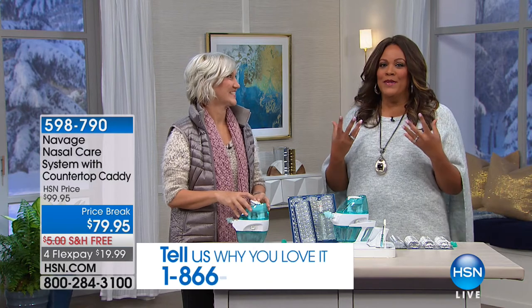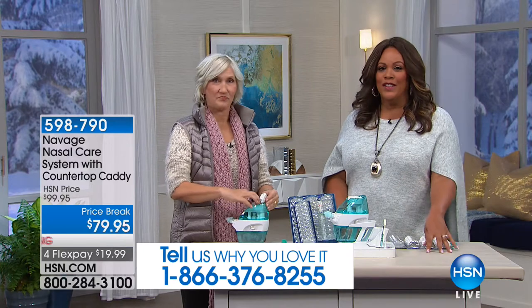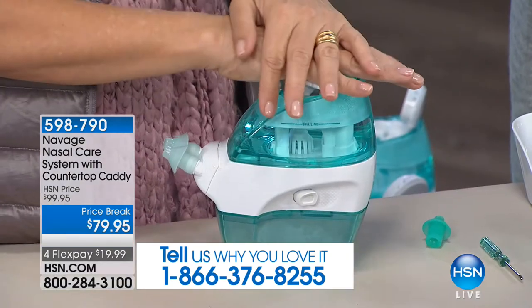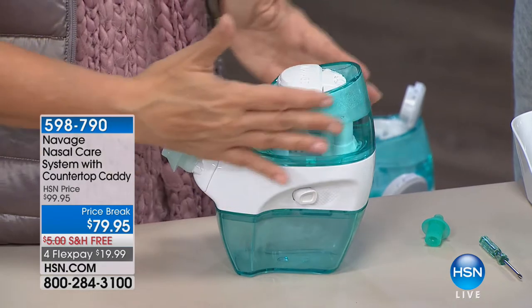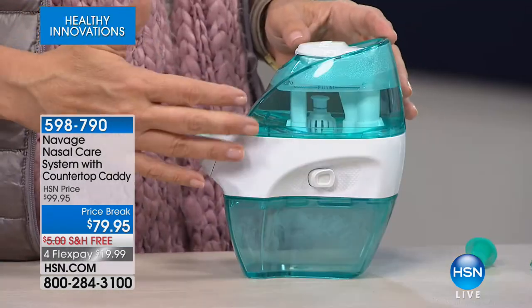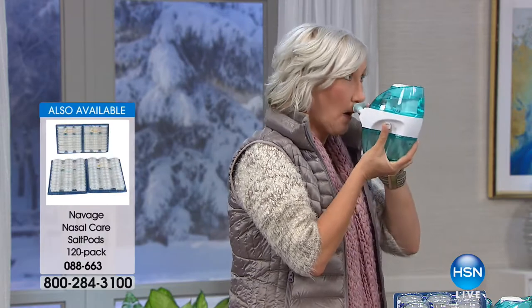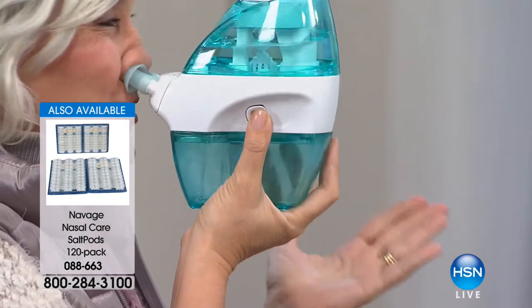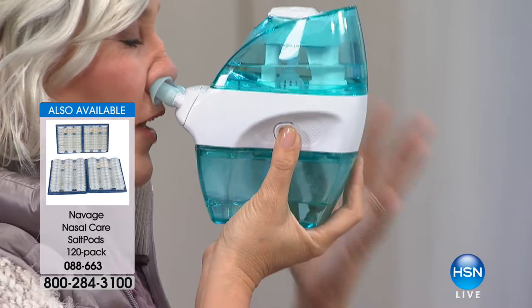The salt pod goes right up in the top and I'm mixing it with water. It is a perfectly balanced blend that fits your body's chemistry. It's going to flush from here, go through, and I hold it in one hand, press the button, place it up to my face — and that's it. It feels good and it flushes me out. I wouldn't leave the house without doing it any more than I'd leave the house without brushing my teeth.